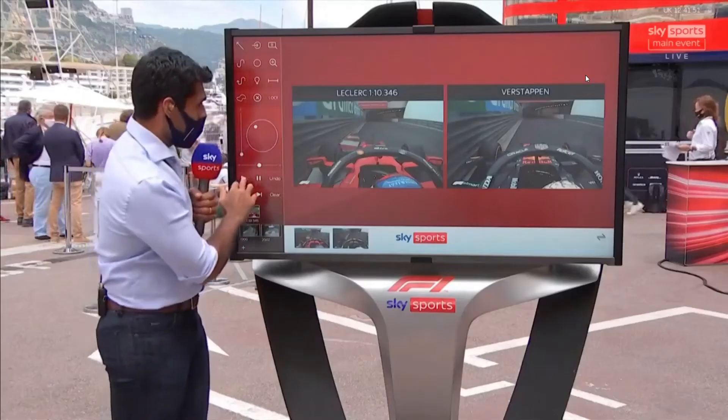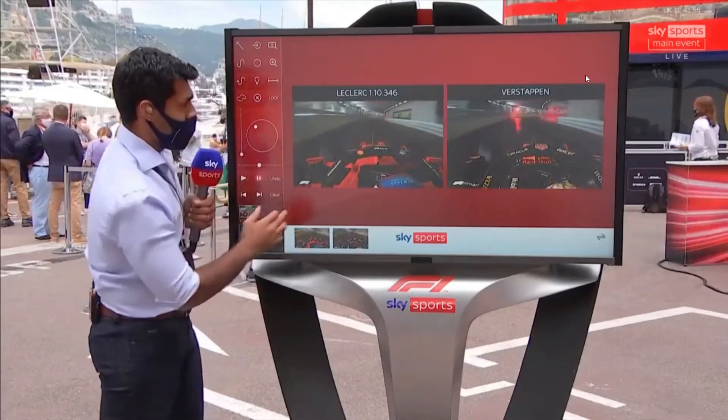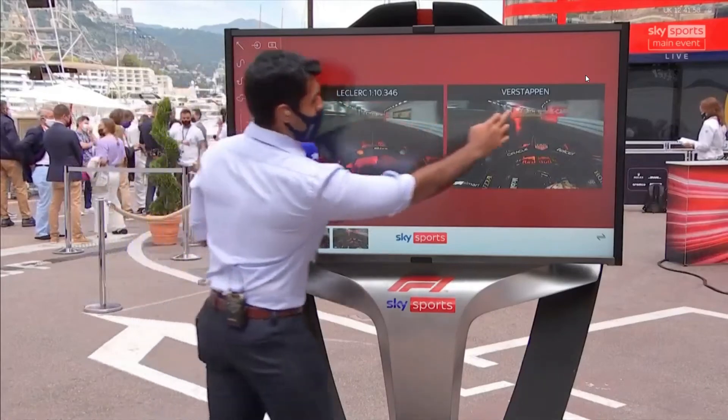It was about a tenth and a half he was ahead. But now look here — as he goes into the tunnel, red flag. Unfortunately for Max, that is the end of his opportunity to improve.